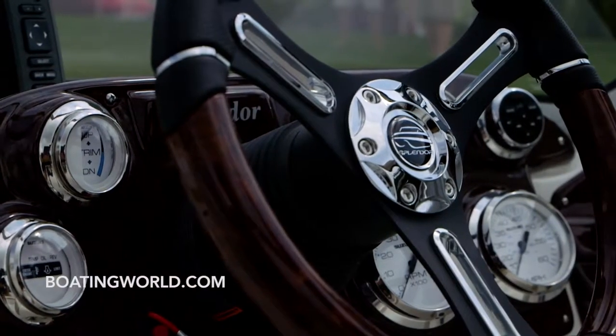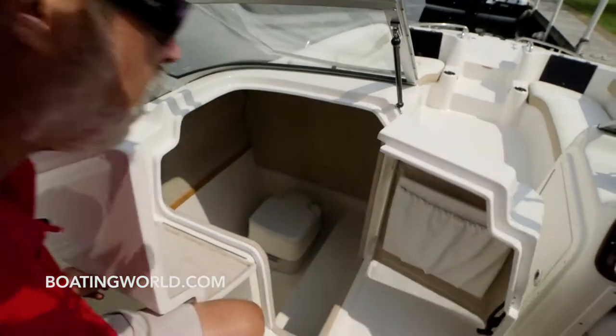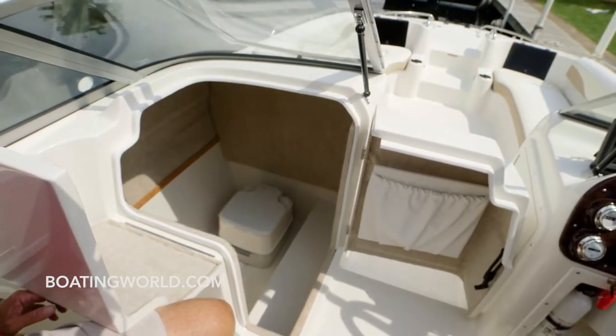Now what do we have over here? Over here is our concealed head — one of the largest in the industry. If you just open the doors here, it allows for a walk-on entry. It's huge.